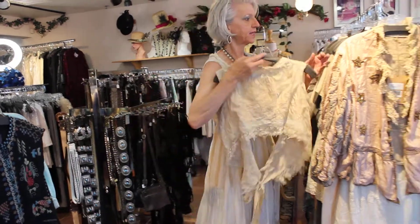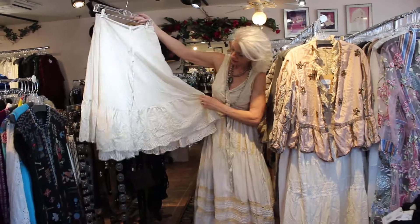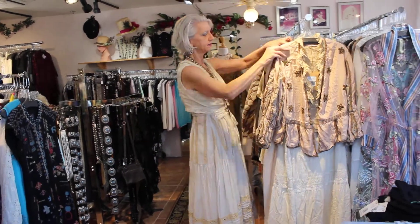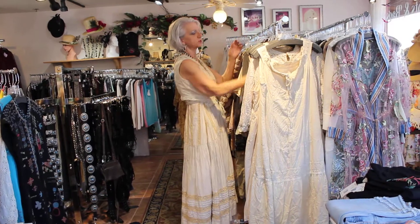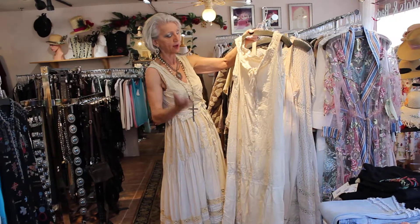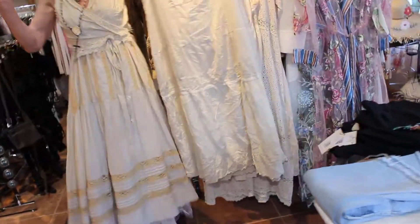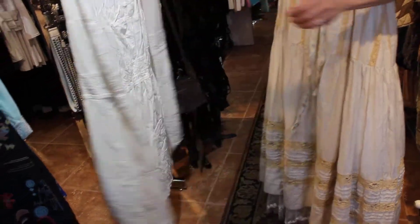Then there's this slip — it's really cool to put underneath a lot of the stuff that she does. It's got really pretty eyelet on the bottom. Then I asked for some slips and they sent me slip dresses. I love these — you can wear them out. They're too pretty to cover up. Look at the lace on the bottom.